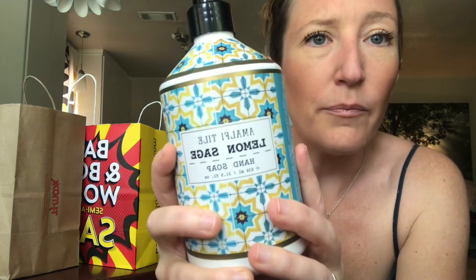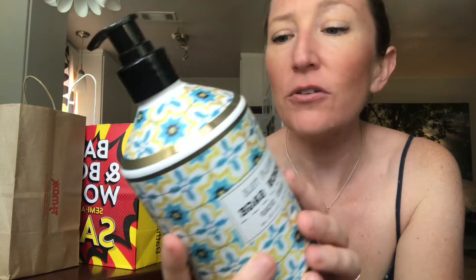The very first thing I got at TJ Maxx is the Amalfi Tile Lemon Sage hand soap, and I bought this for five dollars. I bought it because A) I like the smell, B) we need hand soap in our kitchen, and C) I am a huge fan of Italy and the Amalfi Coast — I've been there three times, it's one of my favorite places. This print just brings me back. It's a really nice refreshing lemon sage that reminds me of Italy.